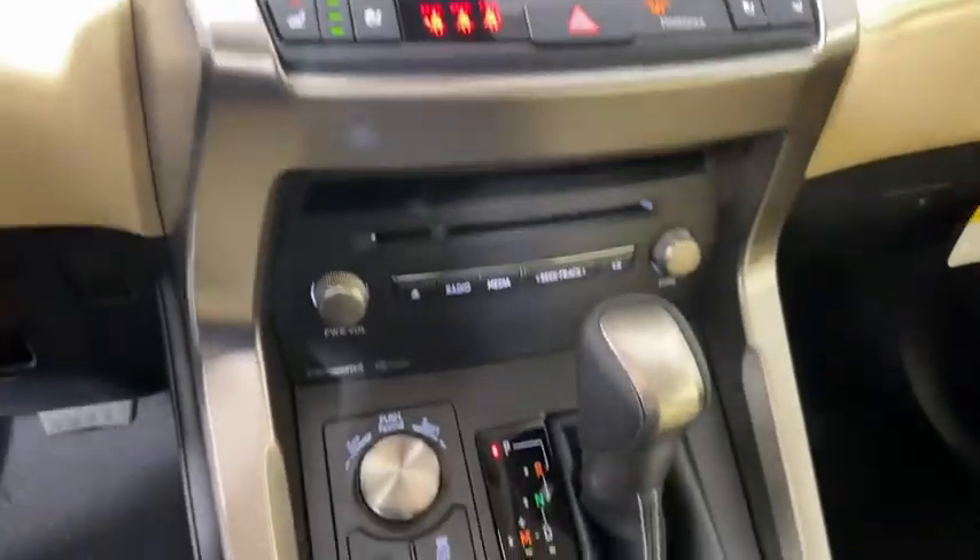Stability control, remote engine start, Bluetooth, leather-wrapped steering wheel, adjustable steering wheel, power steering, cruise control.